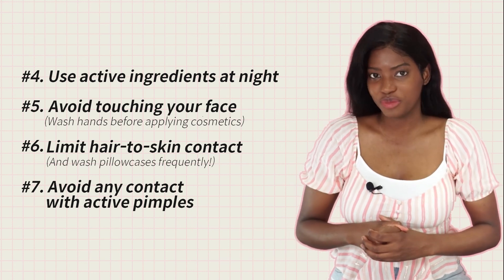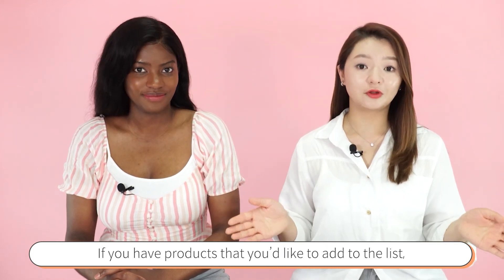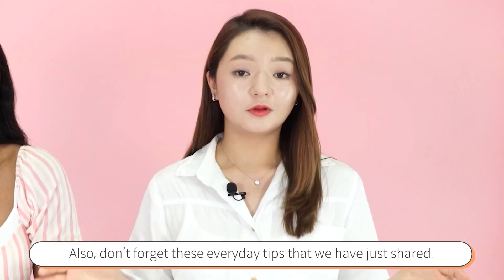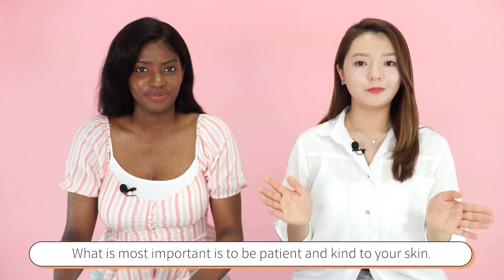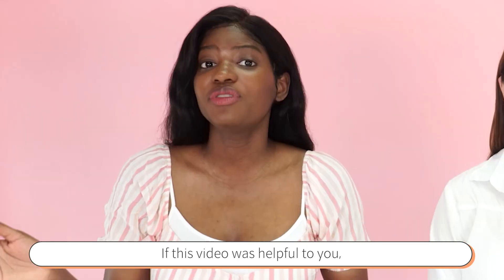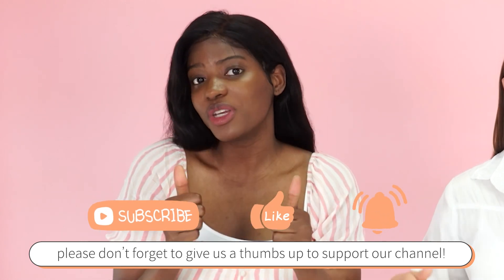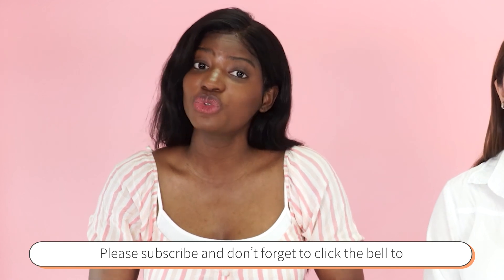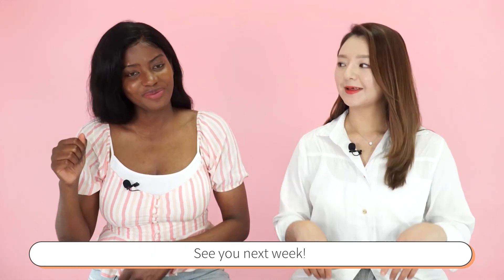We hope this video was helpful. If you have any products you would like to add, please mention them in the comment section below. Don't forget those everyday tips we just shared. Most importantly, be patient and kind to your skin. If this video was helpful, please give us a thumbs up, subscribe, and hit the bell to receive notifications whenever we upload. We'll see you next week — bye!